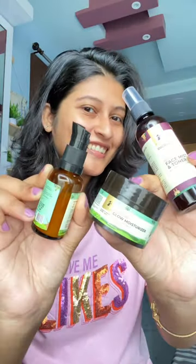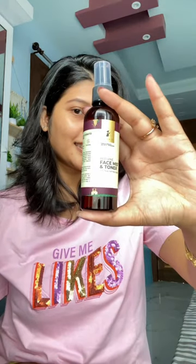Hey beauties! Here I'll share my daily monsoon skincare routine step by step. First step is to gently clean your face with any kind of face wash. Next, I'm using a facial toner to hydrate my skin.